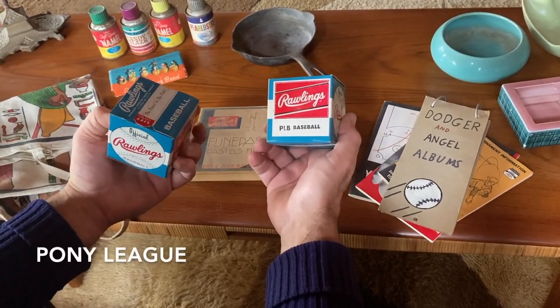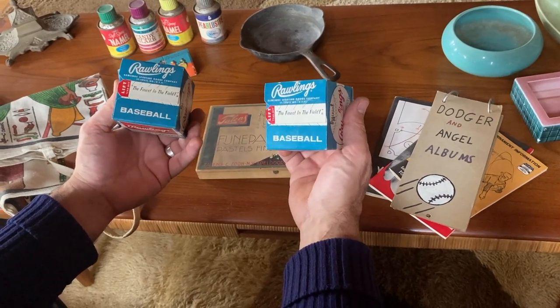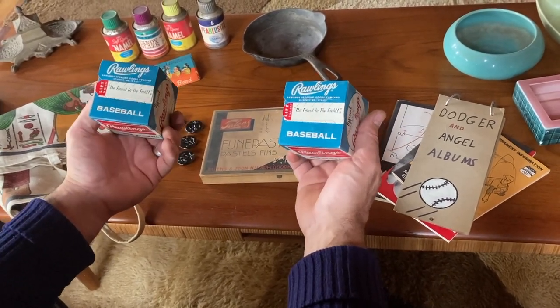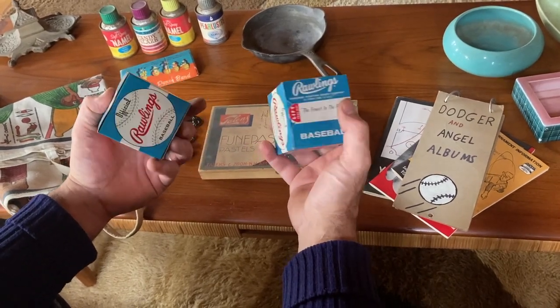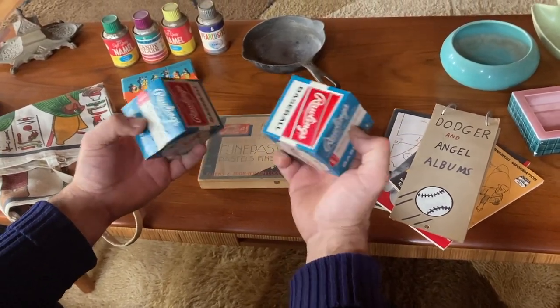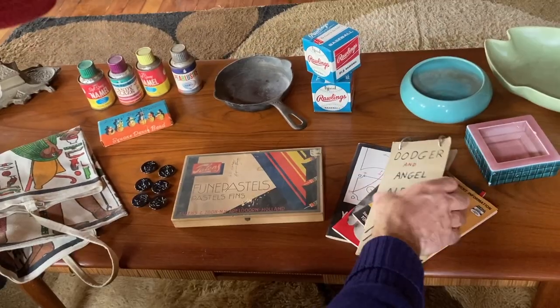These Rawlings baseball — vintage baseballs. This could be little league, I'm not 100%, I need to do a little more research. But to have a baseball sealed — did a little bit of comps on that and I think 30 to 50 dollars for one of these. If it was like the real pro ones, maybe 60. I'm curious what these will bring. The guy asked a dollar a piece for them.